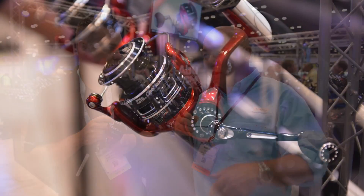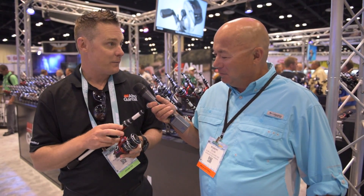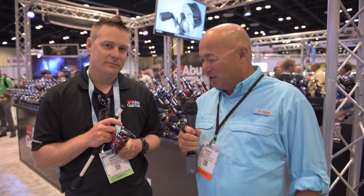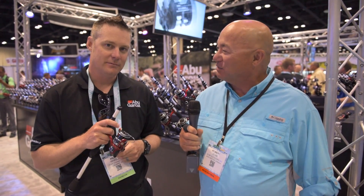And deep water fishing where you're working the bottom and you want to get it back up quick — another application. It's becoming one of my favorite reels, for sure. Very exciting news here at Abu Garcia and I can't wait to try the new Revo Rocket spinning reel. Thanks, Farrell. Thank you.